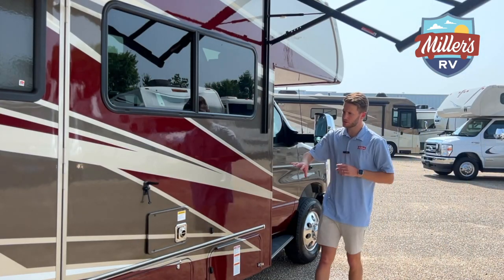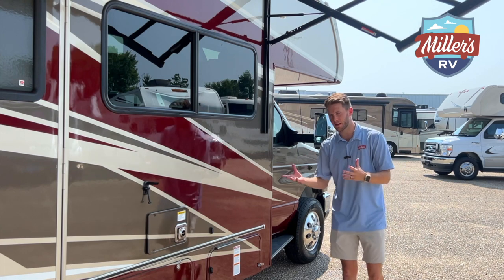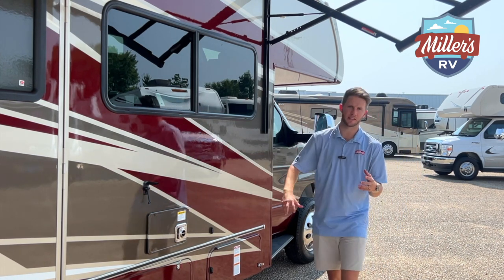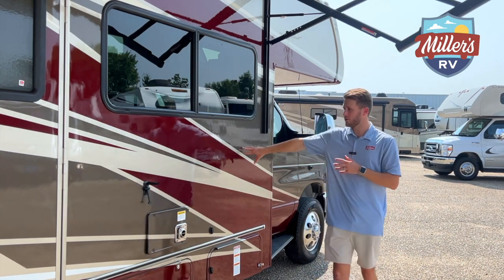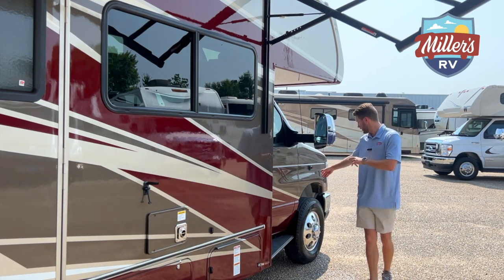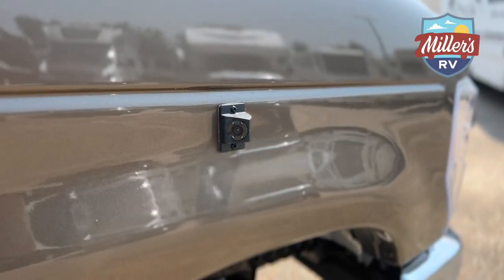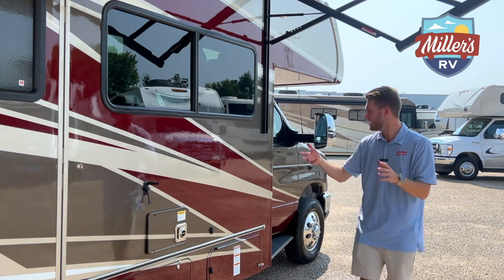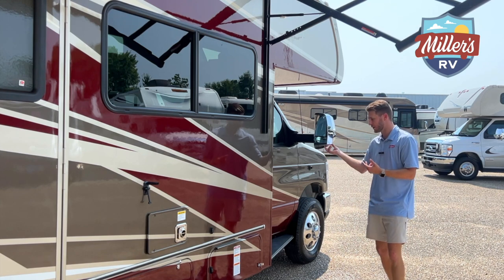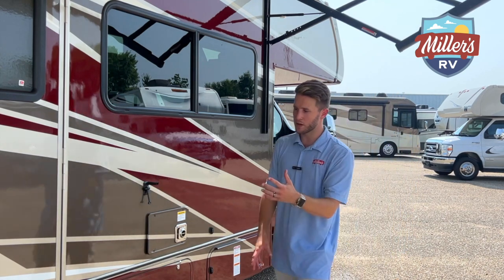Starting on the coach exterior — we've got the full body paint, which is a beautiful color and done really well. Now right off the bat I'll point out something I don't really like: the side view cameras are a plus, and they help you drive a coach that's around 30-31 feet, but what I do like about a Winnebago is that the side view cameras are mounted on the mirror. That's one thing I'm not a huge fan of here.